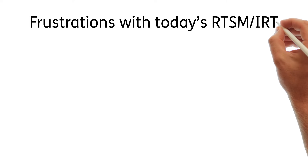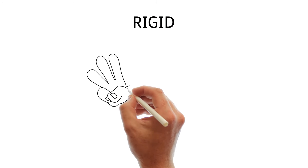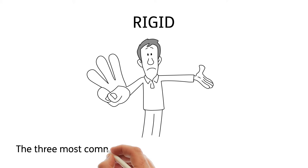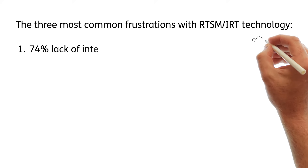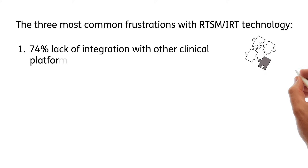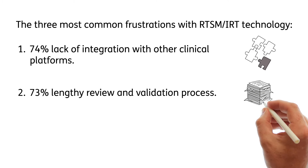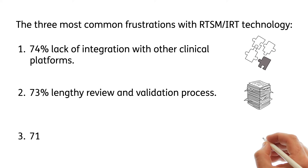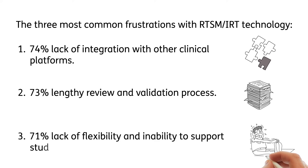Frustrations with today's RTSM and IRT. The three most common frustrations are: 74% of people feel there's a lack of integration with other clinical platforms, 73% feel there's a lengthy review and validation process, and 71% feel there's a lack of flexibility and inability to support study changes.